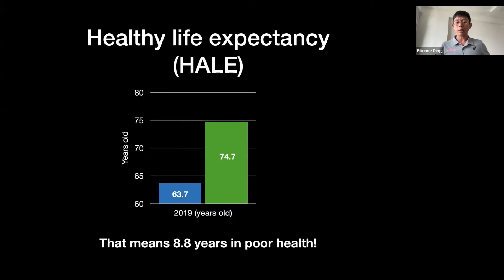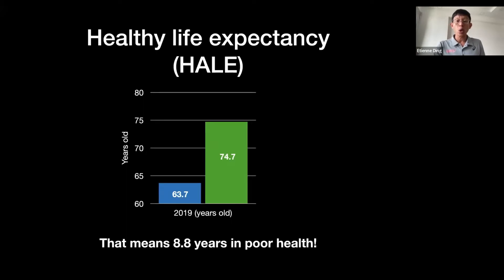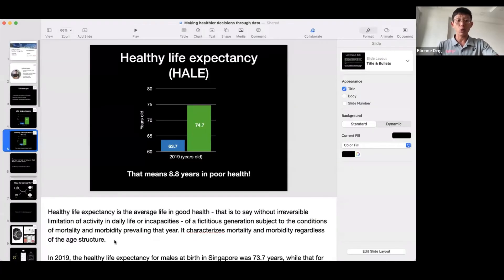The rest — 8.8 years — we spend in poor health. That means there are limitations: we cannot work properly, we are not able to carry things, or we have difficulty standing up. That is one of the important things to know.